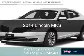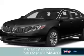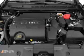This is a new 2014 Lincoln MKS. It's powered by front wheel drive, a 3.7 liter 6 cylinder engine, and a 6 speed automatic transmission.